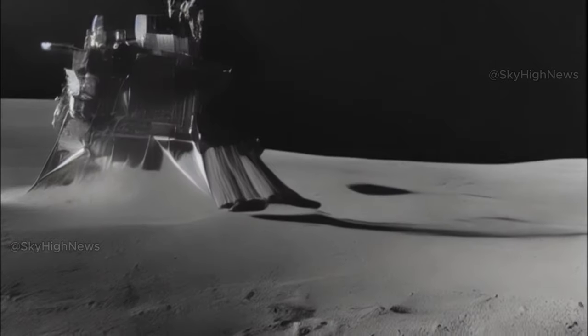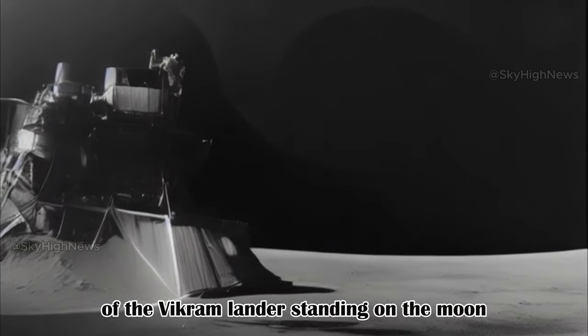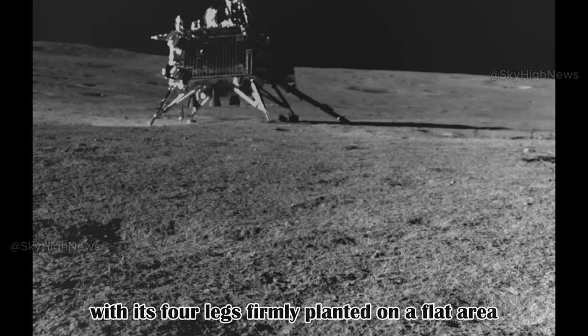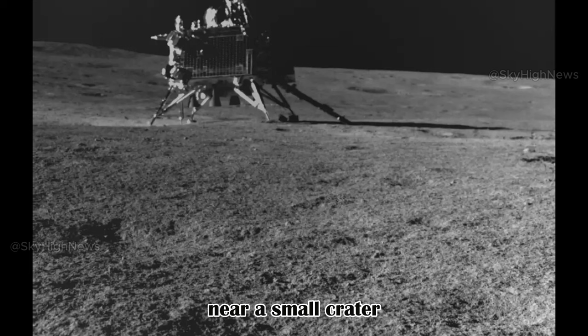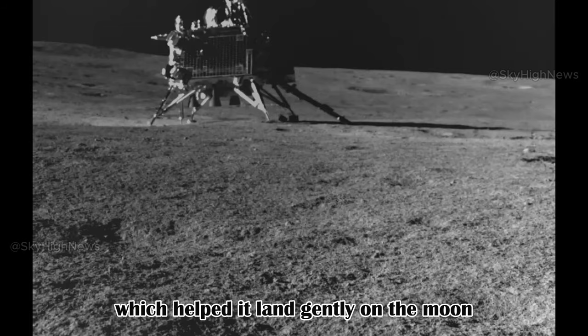After safely landing on the lunar surface, the Pragyan rover captured an incredible image of the Vikram lander standing on the moon. This image, taken by Pragyan's navigation camera, shows the lander with its four legs firmly planted on a flat area near a small crater. You can even spot its main engine at the bottom, which helped it land gently on the moon.